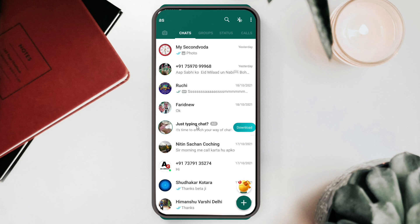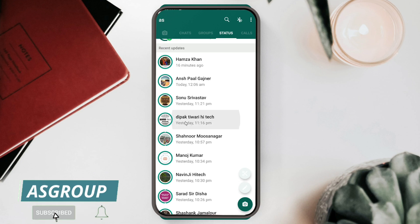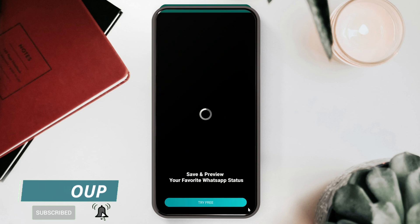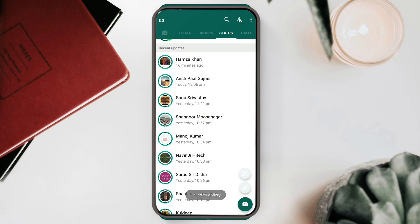Another negative point is that ads are shown on the home screen and below in other sections as well. However, on the status screen, ads are not shown. A plus point is that you can download anyone's status — simply click on it, and a download button appears. When you click download, the status is saved to your phone memory, which is a really nice feature.